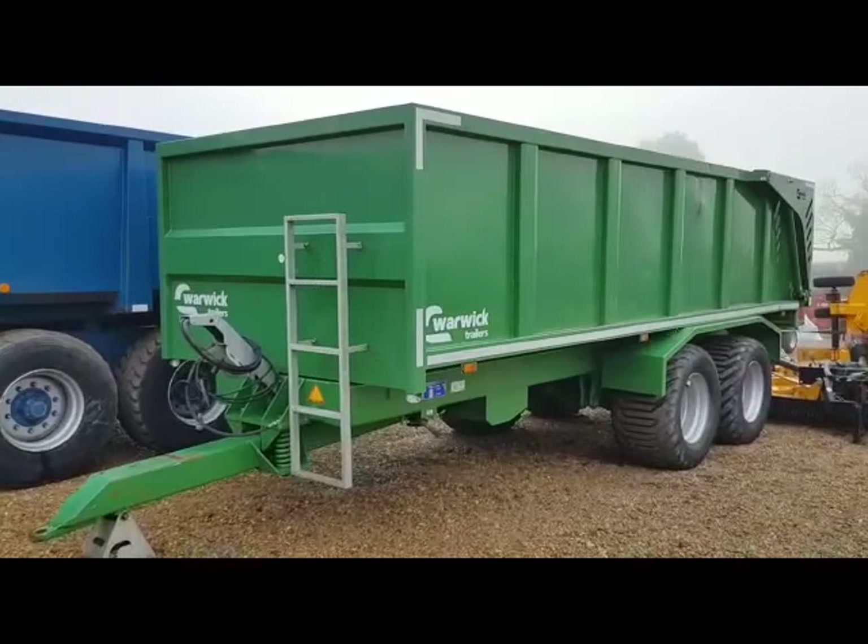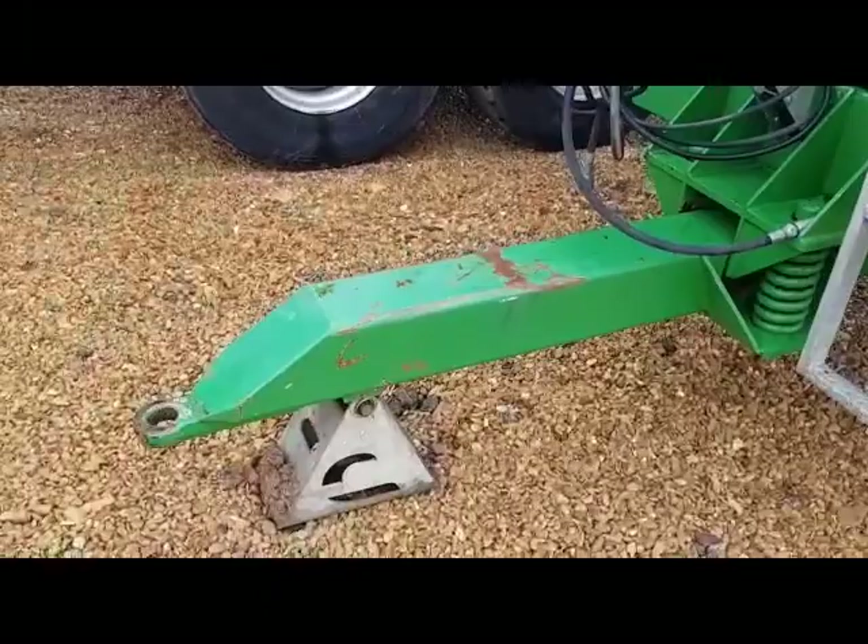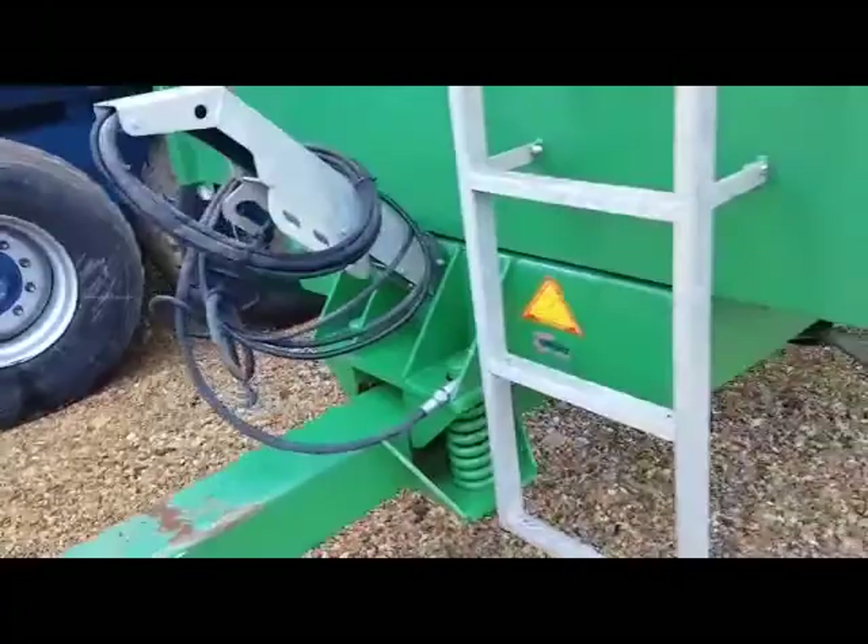Hello, this is Ben Wiles showing you around the Warwick 12-ton trailer. This is a December 2018 trailer with a sprung drawbar, hydraulic brakes, hydraulic rear door — and I'll show you the towing eye there.